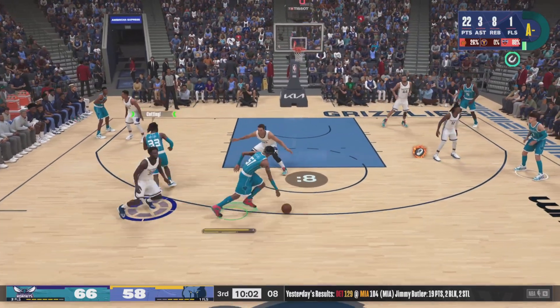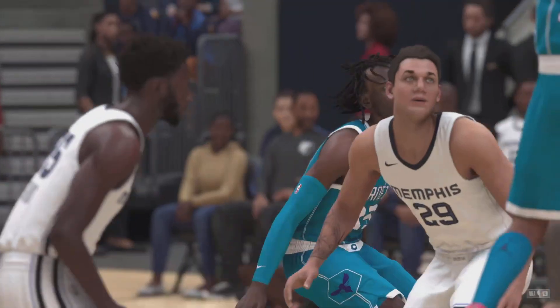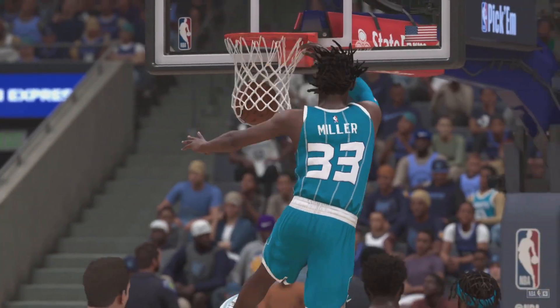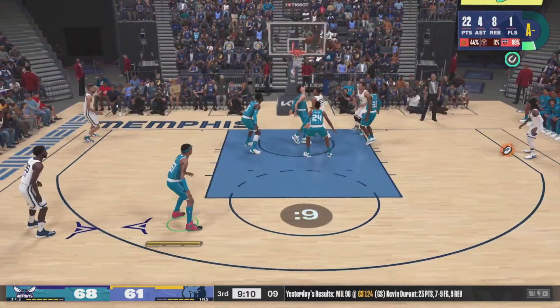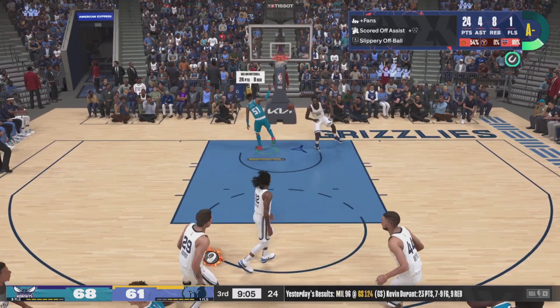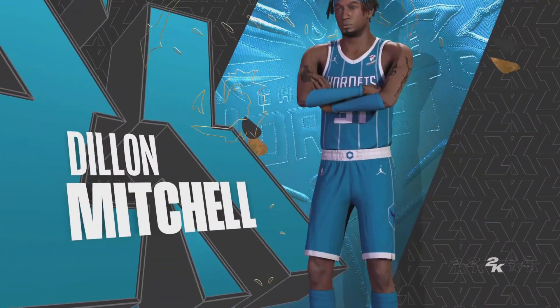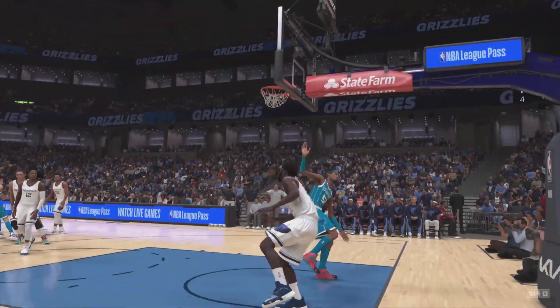Miller sets a screen for Mitchell — and that's the alley-oop! Miller throws it down hard, and the lead gets bigger on a ridiculous offensive sequence. A slight advantage for them in the rebounding department, but that oftentimes is all it takes, especially when you're scoring the ball at a decent clip the way they have.